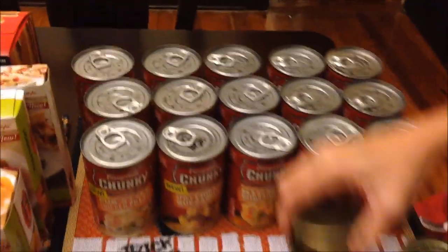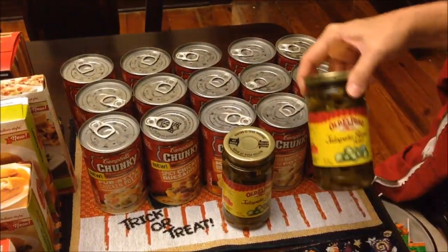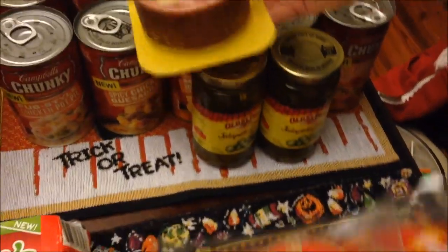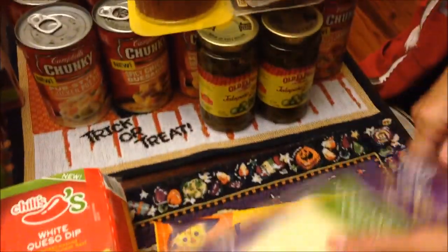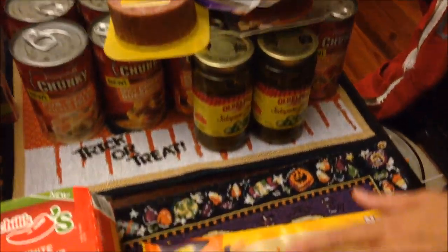Then I bought two jars of jalapeño slices, hard salami, and two packages of pepperoni. This is nice for Ashley, who wants to make her sandwiches, along with mozzarella cheese.